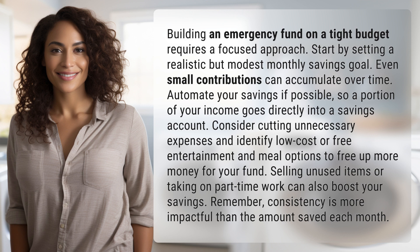Consider cutting unnecessary expenses and identify low-cost or free entertainment and meal options to free up more money for your fund. Selling unused items or taking on part-time work can also boost your savings. Remember, consistency is more impactful than the amount saved each month.